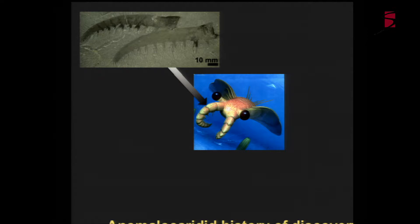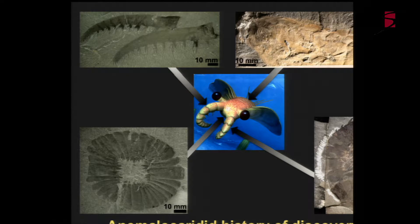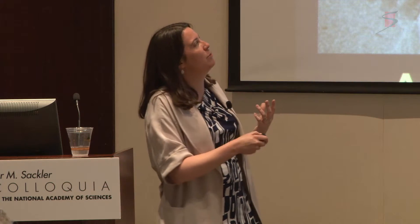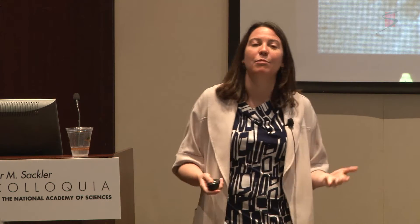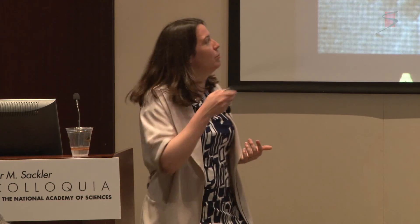The Anomalocaridids were originally described from their frontal appendages - large, grasping, well-segmented appendages with clear arthrodial membranes between segments and lots of spines. They also have very strange mouthparts: a series of plates on the ventral surface of the body with fairly well-developed sharp spines or teeth. The complexity of describing this animal actually took a hundred years because all the different parts were described as completely different taxa before it was realized they were all parts of one animal. A lot of my recent work has described even more diversity in this group.